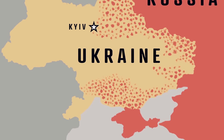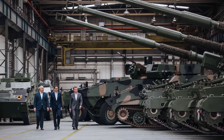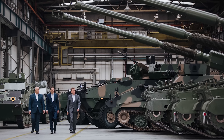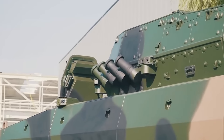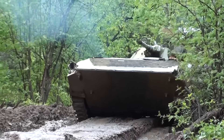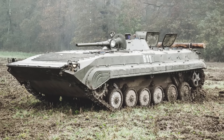Even before the Russian invasion of neighboring Ukraine, Poland's army was modernizing the armored corps to streamline functionality, increase capability, and follow more of a Western approach to modern war. This resulted in several initiatives, including the Borsuk Infantry Fighting Vehicle. The all-modern tracked design is intended as a direct replacement for the aging series of BWP-1 tracked IFVs, a relic from the Cold War.